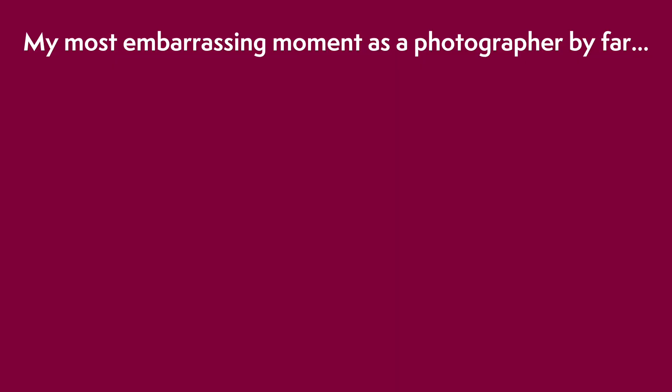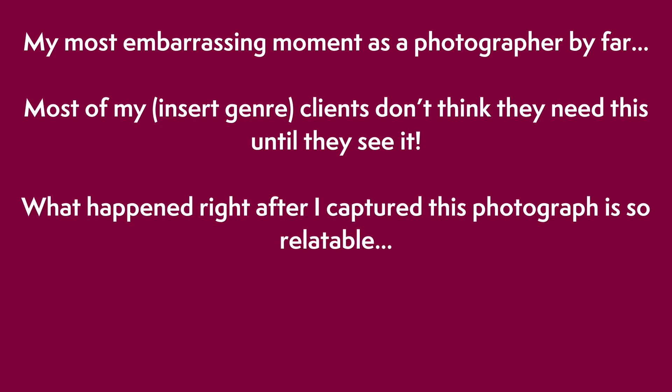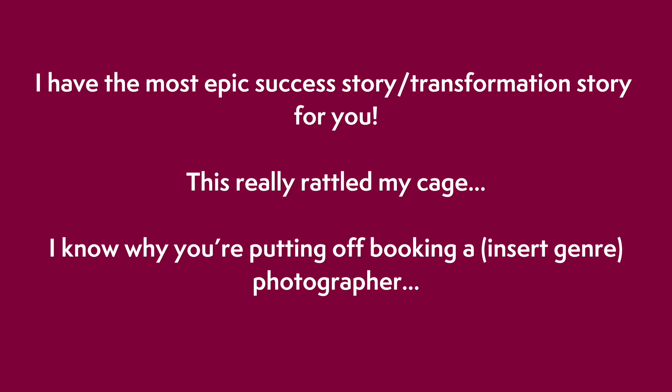Now let's look at some caption hook examples that could be used for any genre. 'My most embarrassing moment as a photographer — by far.' 'Most of my [genre] clients don't think they need this until they see it.' 'What happened right after I captured this photograph is so relatable.' 'I am totally unapologetic about the fact that I will never do this' — then tell them about something you don't do that other photographers might. 'I have the most epic success story for you.' 'This really rattled my cage.' 'I know why you're putting off booking a photographer.' I hope these caption hook examples help — start using first lines like this in your social posts and watch your engagement grow, along with your leads and bookings.